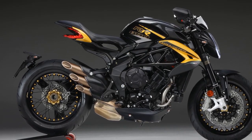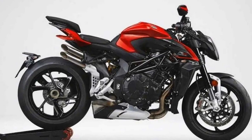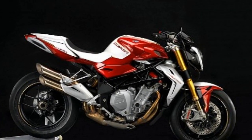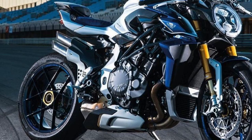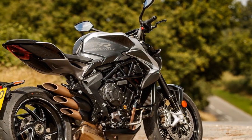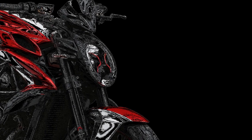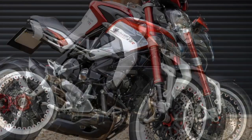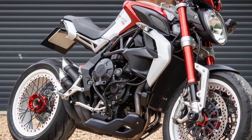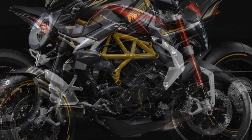Pros: 1. Stunning Design — the Brutale 800RR is a visual masterpiece with its aggressive lines and distinctive Italian design, making it a head-turner wherever you go. 2. Powerful Engine — the 798cc three-cylinder engine delivers 140 horsepower, providing exhilarating acceleration and a thrilling riding experience. 3. Exceptional Handling — the finely-tuned chassis and suspension components offer outstanding agility and precise handling, making it a joy to ride on twisty roads. 4. Advanced Electronics — the motorcycle comes equipped with multiple riding modes, cornering ABS, traction control, and a quickshifter, enhancing both safety and performance. 5. Exclusivity — MV Agusta is known for limited production runs, adding exclusivity and prestige to ownership. 6. Customization — owners have the option to personalize their bike with various paint schemes and accessories, allowing for a unique ownership experience.